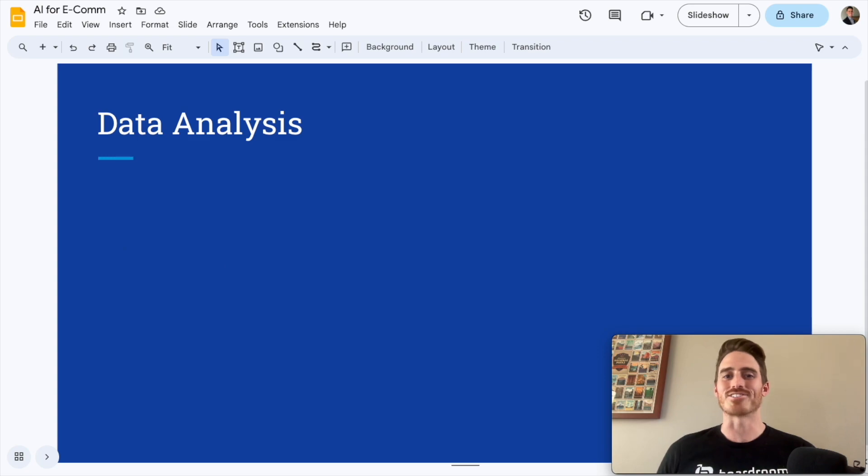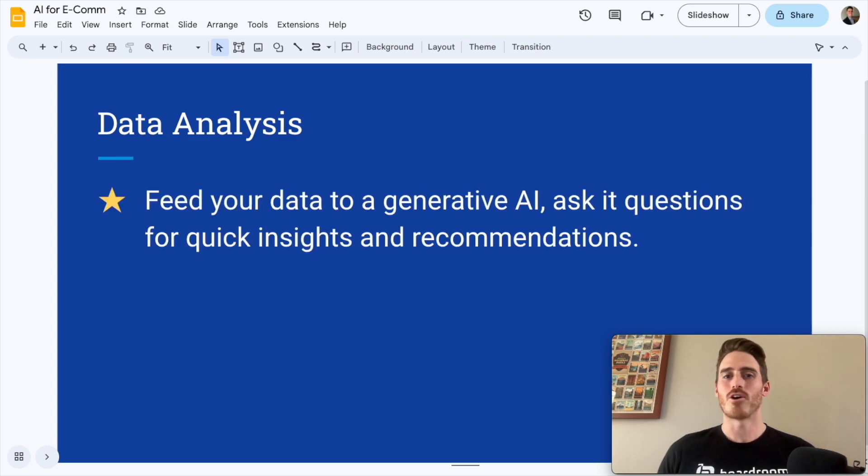Number two is data analysis. This is actually pretty simple — all you're going to do is feed your e-commerce company's data to a generative AI tool and ask it questions for quick insights and recommendations. Think about training an AI on your sales, customers, orders, products, expenses, etc. It can actually synthesize your data, summarize it, and give you recommendations. Most e-commerce companies are not even aware of this use case, but it's pretty powerful.